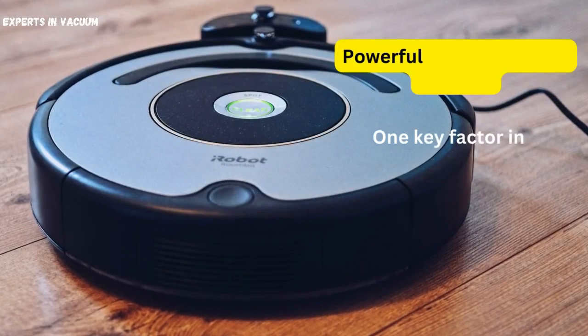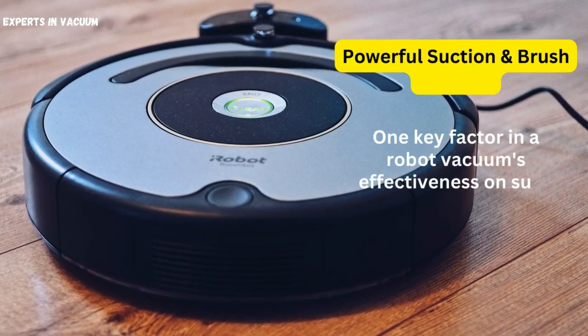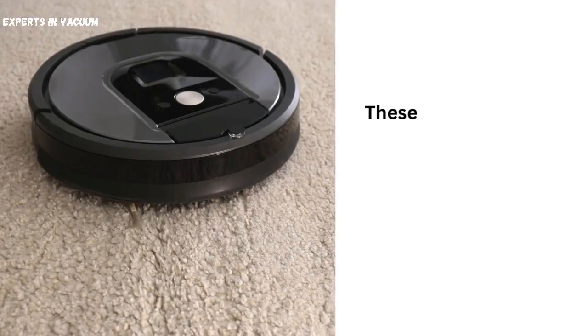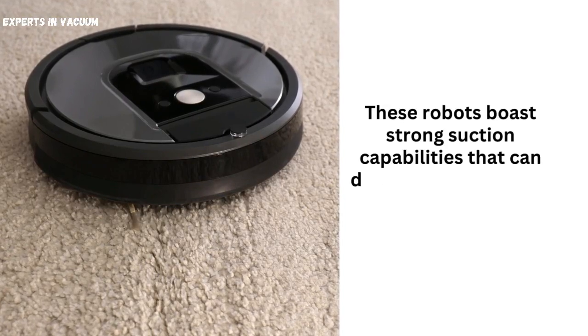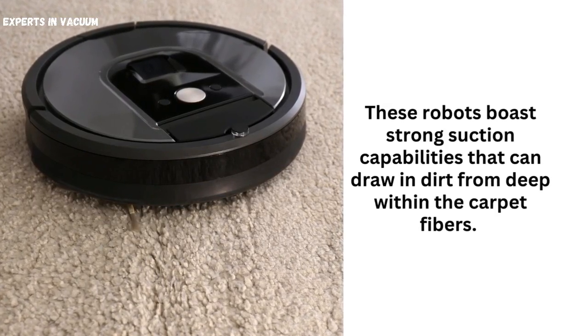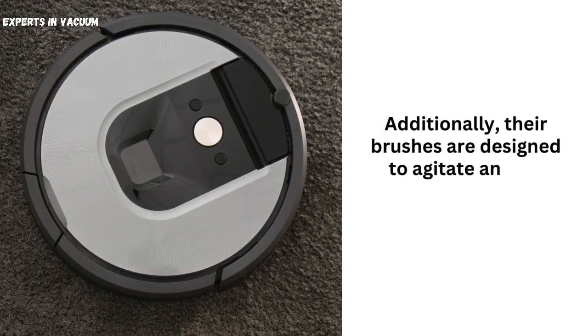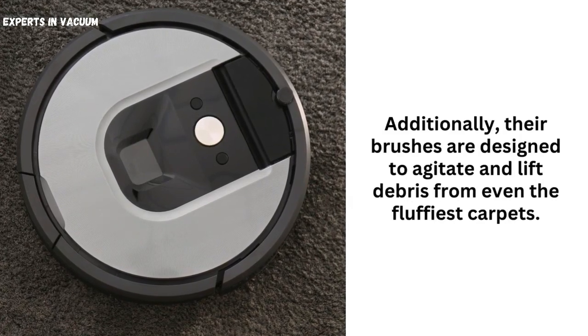Powerful suction and brush systems. One key factor in a robot vacuum's effectiveness on such carpets is its suction power and brush systems. These robots boast strong suction capabilities that can draw in dirt from deep within the carpet fibers. Additionally, their brushes are designed to agitate and lift debris from even the fluffiest carpets.